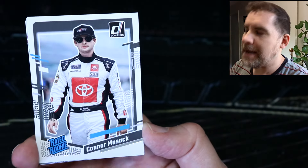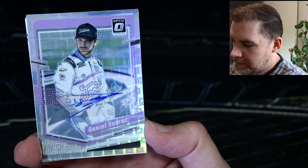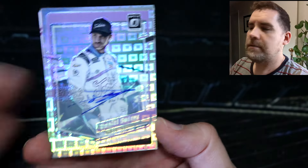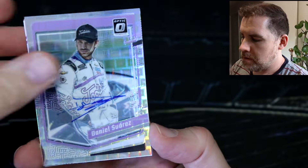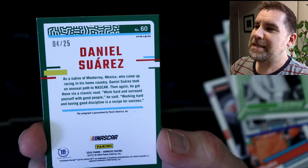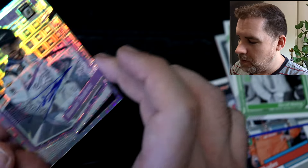We've got a rated rookie — Connor Mosack. Oh, we've got an auto here! We've got Daniel Suarez. Now that is a very sick looking auto. Is that a Pandora? It is — it is a Pandora! Four out of 25. Hooly dooly! We have got an auto numbered to 25, number four, for Daniel Suarez. That is such a sick looking card.